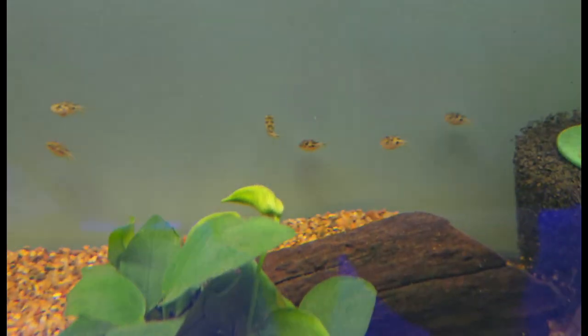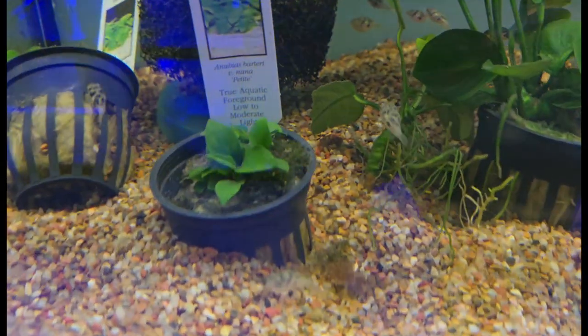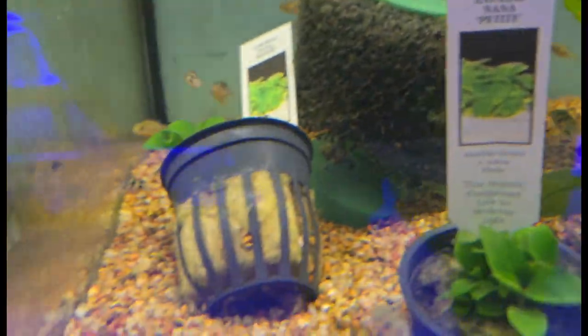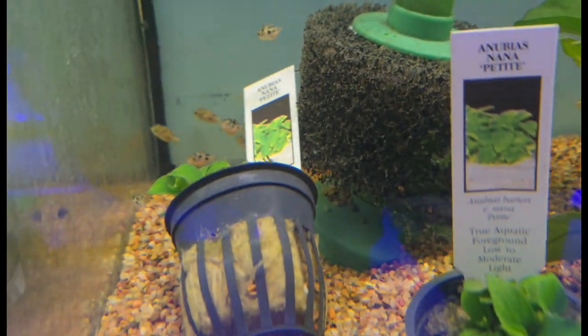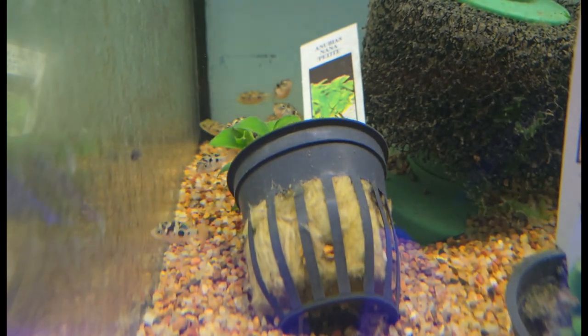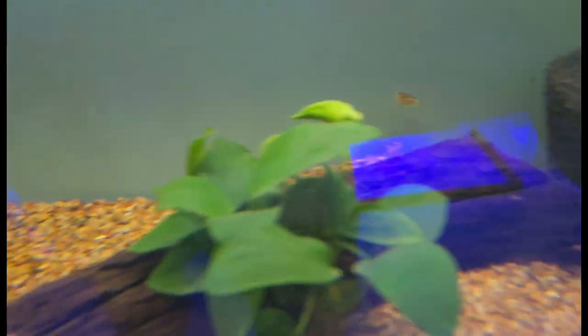Starting us off strong this week, we've got a whole bunch of beautiful little e-puffers. We all know these guys are an absolute favorite of mine — really nice looking, round, lumpy, healthy little guys. Absolutely love to see it. One of the cutest fish in all of freshwater, absolutely wonderful fish. Look how cute they are — we got a bunch of them in.